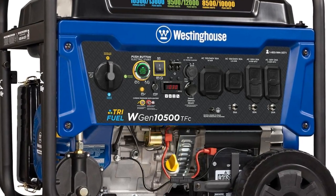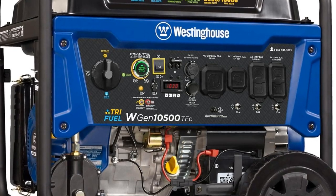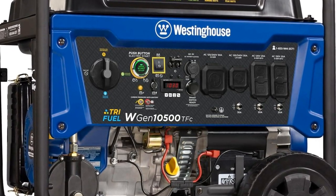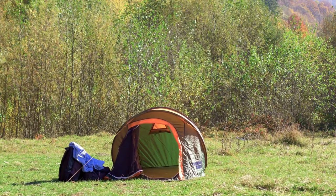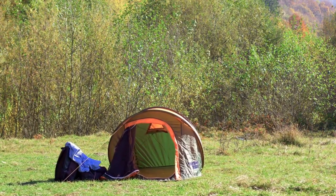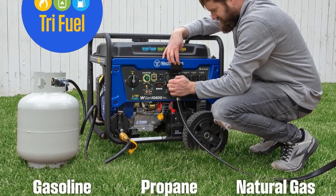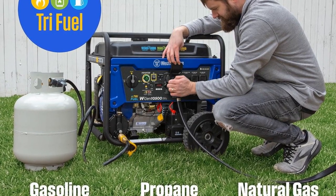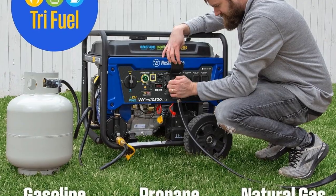The Westinghouse 13,000 TriFuel Home Backup Portable Generator is a versatile and powerful solution for home backup power needs. This generator is designed to provide reliable power during outages, making it an essential tool for homeowners who want to ensure their homes remain functional during emergencies. With its TriFuel capability, this generator can run on gasoline, propane, or natural gas, offering flexibility and convenience.